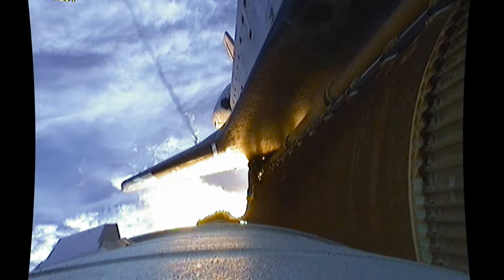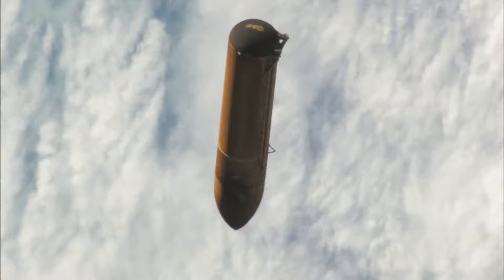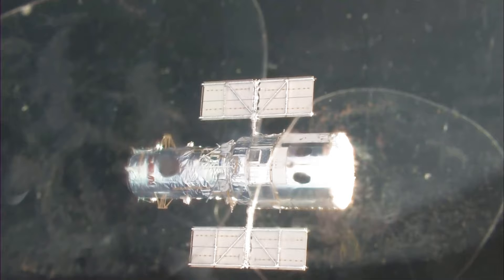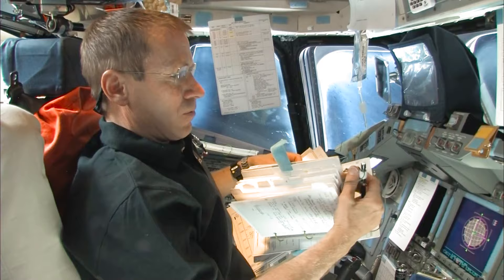After about two minutes, we get off the solid rocket boosters, and you'll see that right now. You'll see Atlantis fly away with the external tank booster on the right. Mike Good and John Grunsfeld took a video and stills of the external tank when we had main engine cutoff. Bueno and John opened the doors, and we were off and running for the mission.